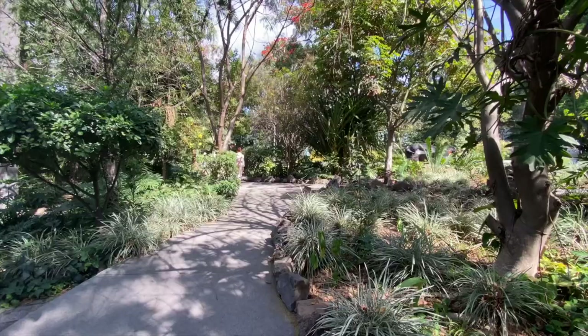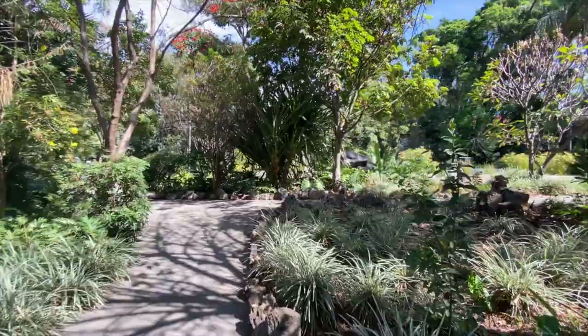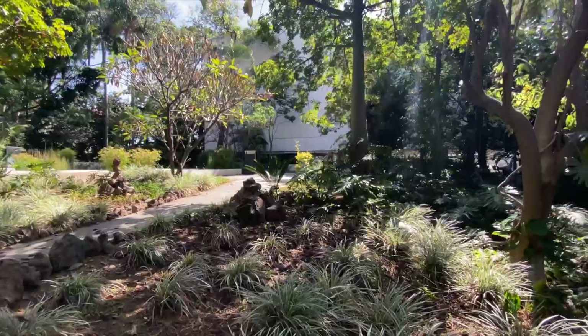And now we enter the incredible garden behind the museum — or I guess it depends which way you enter the museum. If you're entering through the front of the museum, this garden is in the back, but you can also enter through the garden on the other side of the property.